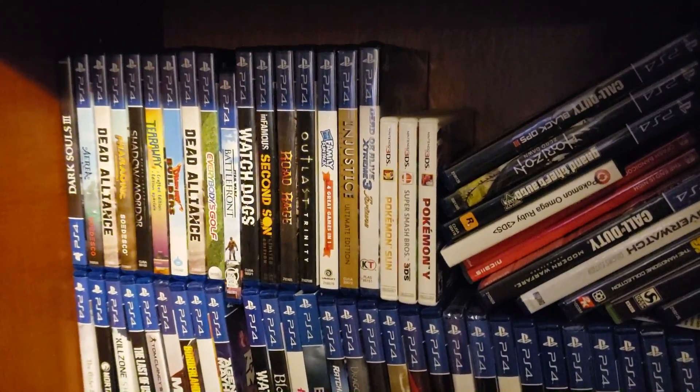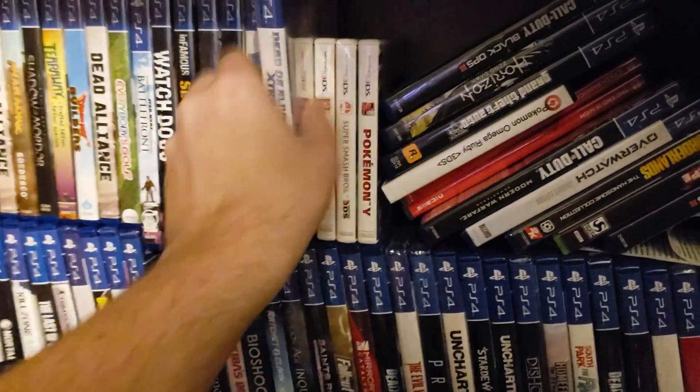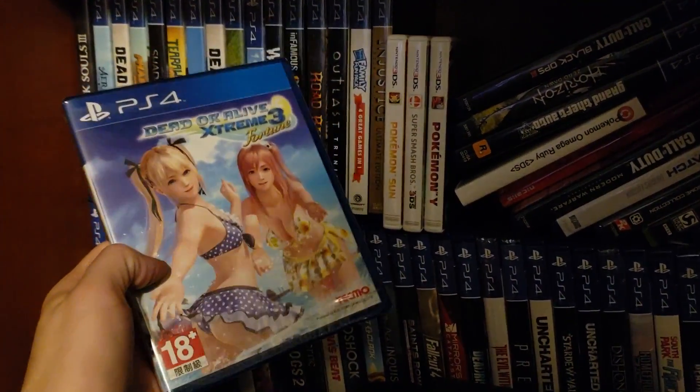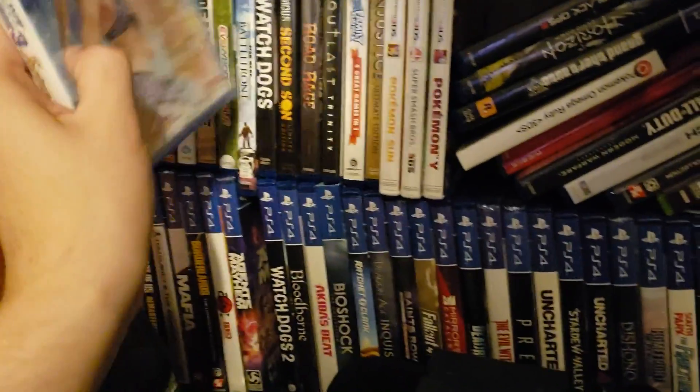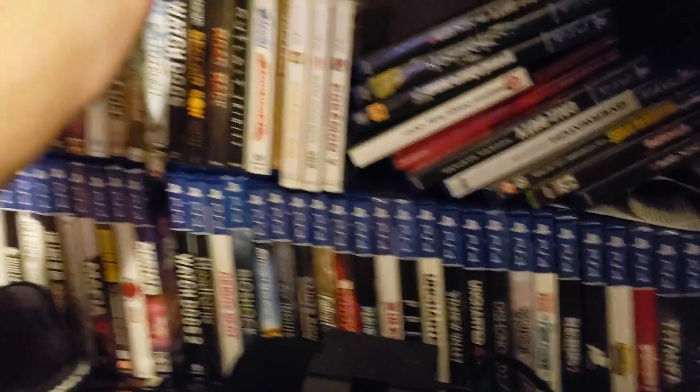This game right here I picked up at my local anime convention — really hard to find in America honestly. It's pretty cool, I haven't played it yet, kind of keeping it sealed for now.